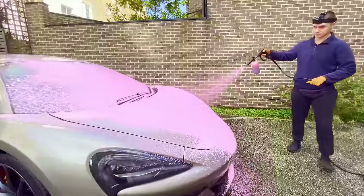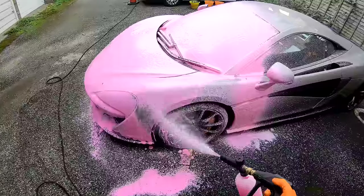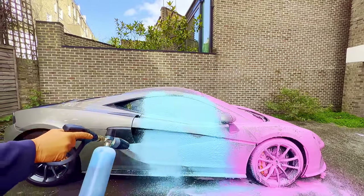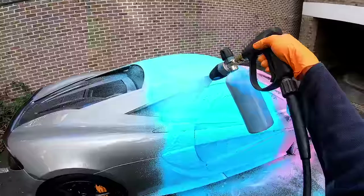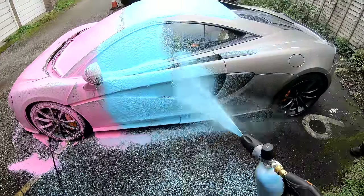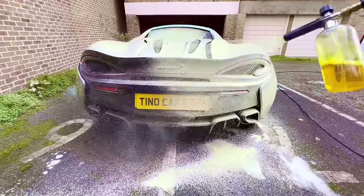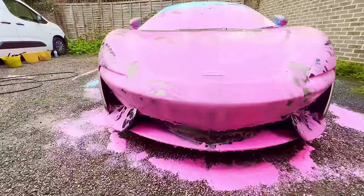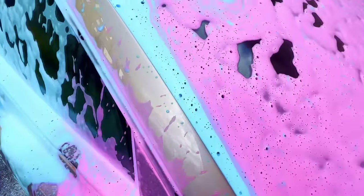Snow foam is just too satisfying — be sure to give this video a like if you're enjoying this. Up next, the blue snow foam. Time for the Tino yellow snow foam. All three of these coloured snow foams are now available for you to buy on the Tino Car Care website, so don't waste any time and get yourself a bottle to add some colour to your wash. Let me know in the comments below which colour is your favourite.